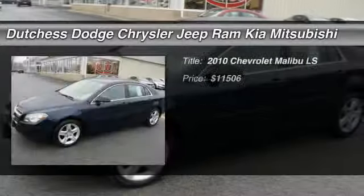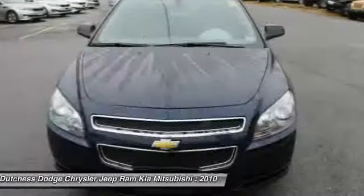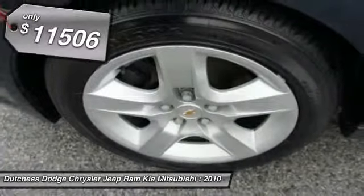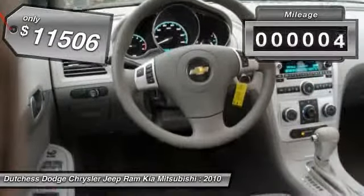The 2010 Chevy Malibu — a combination of performance and fuel economy. The Malibu is a great commuting car and is priced below $15,000. This vehicle has less than 50,000 miles.